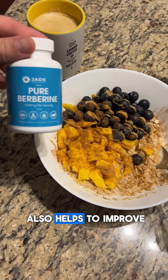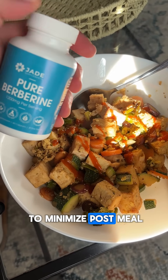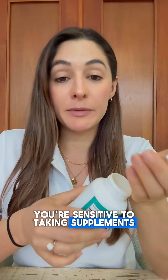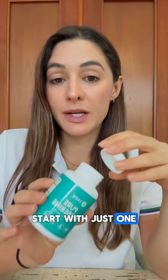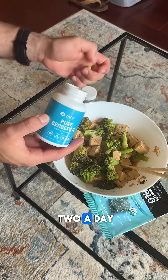Taking berberine with food helps to improve its absorption and also helps to minimize post-meal blood sugar spikes. If you find that you're sensitive to taking supplements, start with just one pill a day with food, and then slowly increase your way up to two a day.